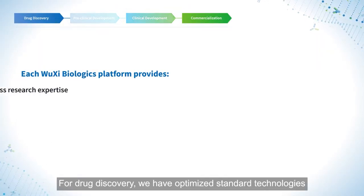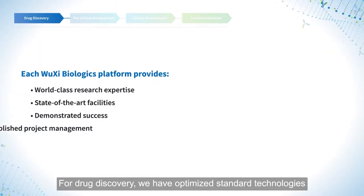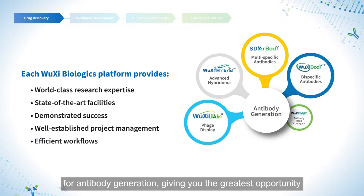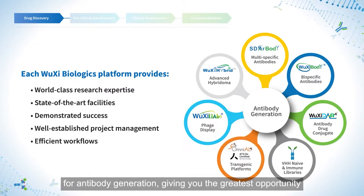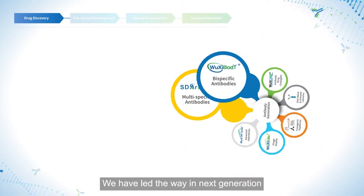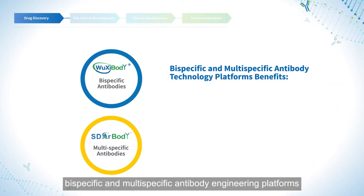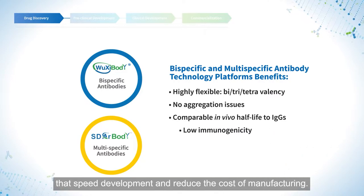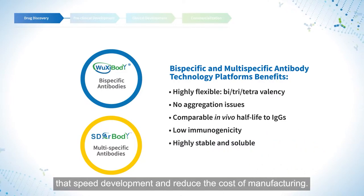For drug discovery, we have optimized standard technologies and also offer a variety of novel approaches for antibody generation, giving you the greatest opportunity to find the ideal lead candidate. We have led the way in next-generation bispecific and multi-specific antibody engineering platforms that speed development and reduce the cost of manufacturing.